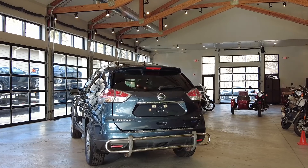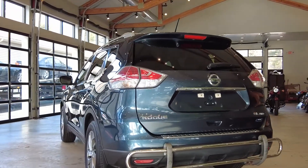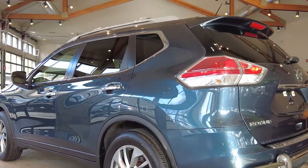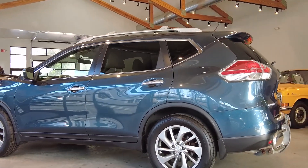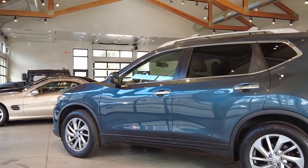Welcome to AlphaCars. We're checking out a 2014 Nissan Rogue. This particular vehicle has only 27,000 miles, and one of the reasons we picked it for our inventory and are offering it for your consideration is the quality of the vehicle.